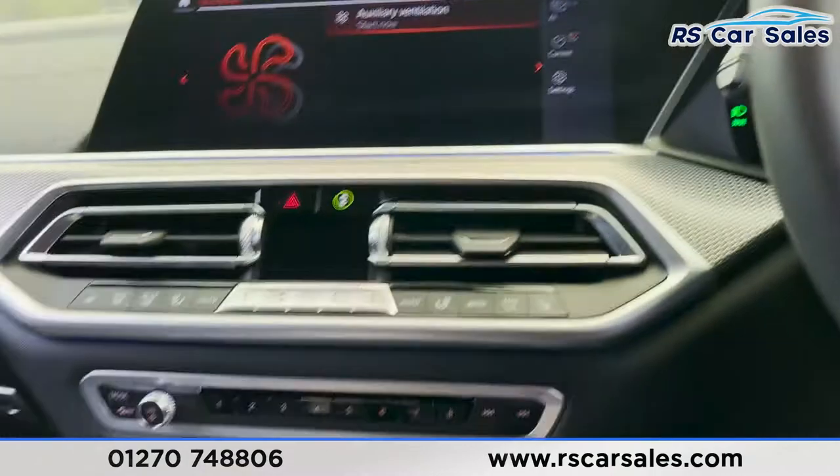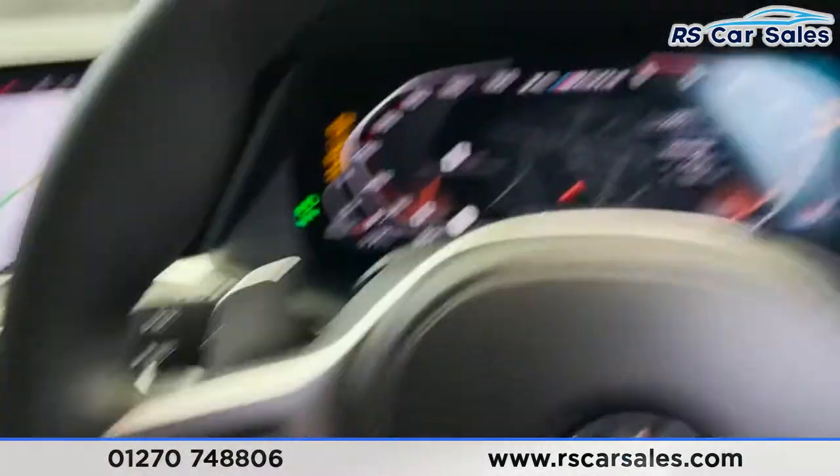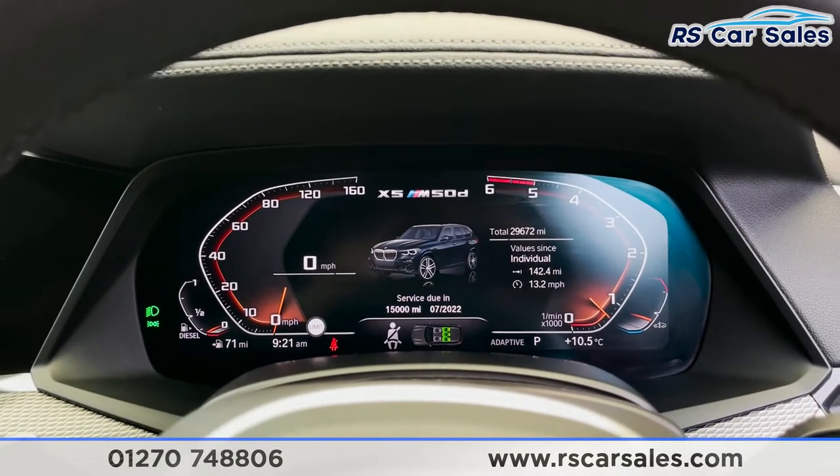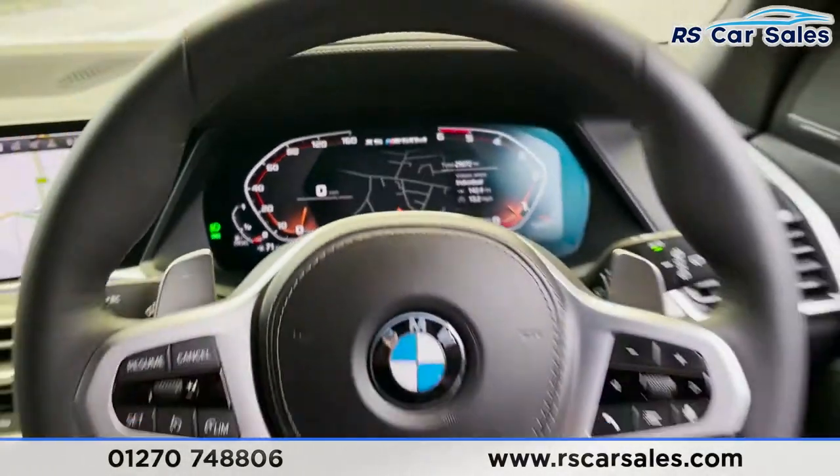Now if we step inside, we'll start the vehicle up — foot on the brake, engine start-stop button down here, and we are away. You'll soon see that we are free from any warning lights on the dashboard.